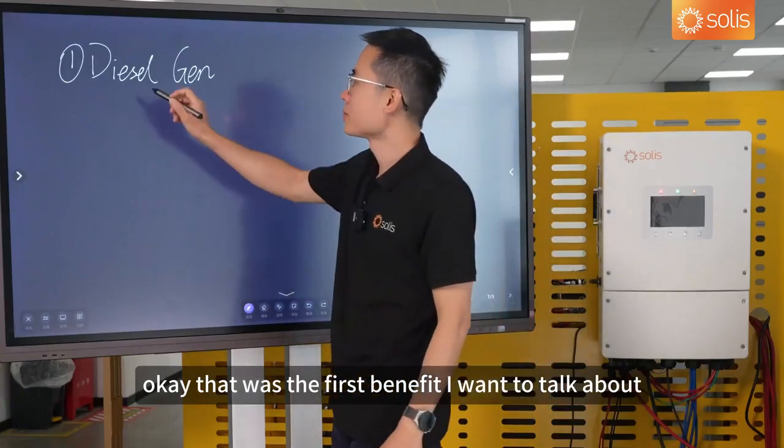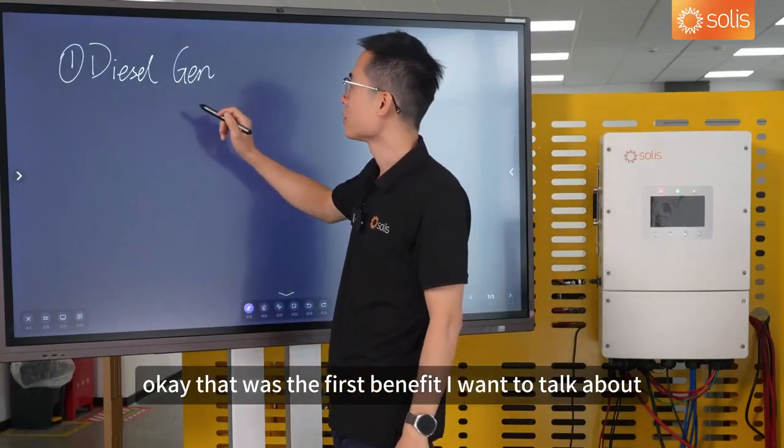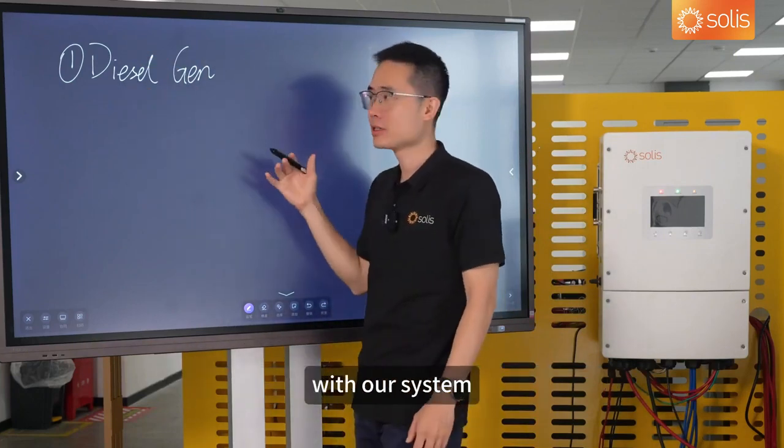That was the first benefit — the optimum use of a diesel generator with our system.